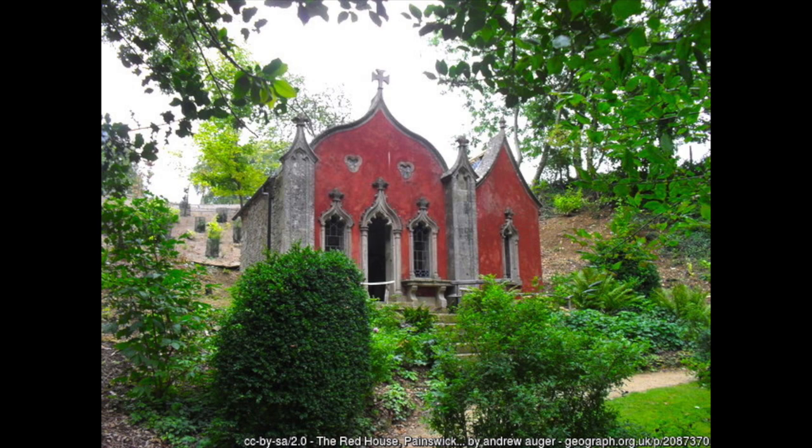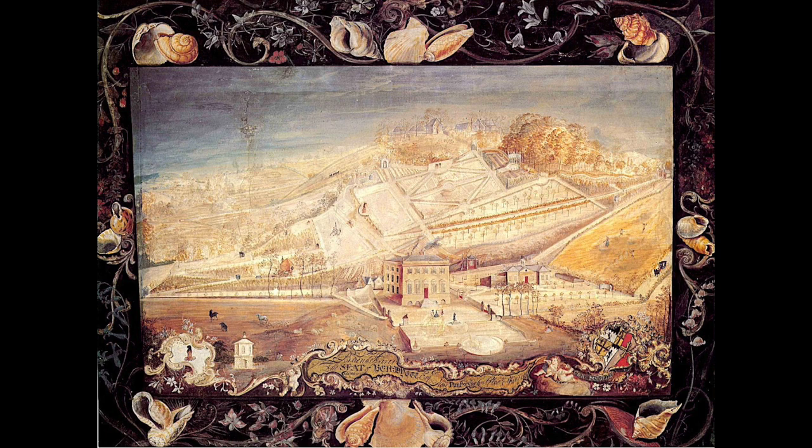Unfortunately, this folly, along with all the others in the Painswick Garden, fell into ruin during the 20th century, after the garden was abandoned during the Second World War. Restoration began in the 1970s, and gradually the garden was returned to its original plan, thanks to the discovery of a rather fortuitous painting that Benjamin Hyatt commissioned from the painter Thomas Robbins the Elder. He was known for his painstaking depictions of country house estates, and his painting of Painswick showed the original layout of the Rococo grounds in detail, so that the once lost 18th-century Rococo garden could be faithfully recreated, follies and all.